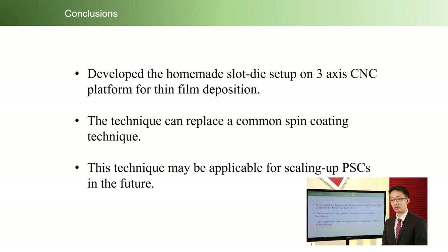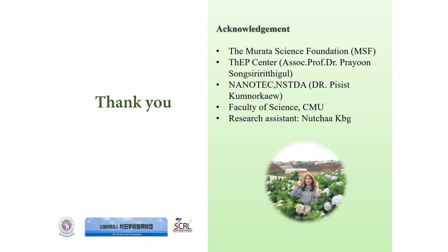Finally, this work developed a homemade slot-die setup on a 3-axis CNC platform for thin-film deposition. This technique can replace common spin coating and is applicable for scaling up perovskite solar cells in the future.